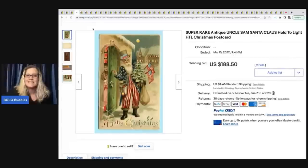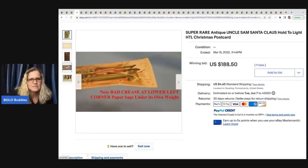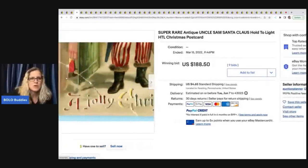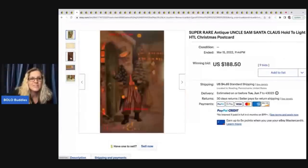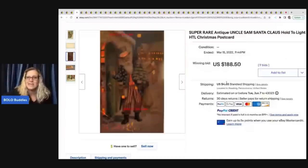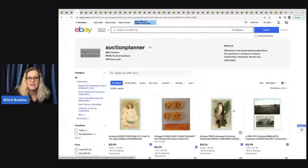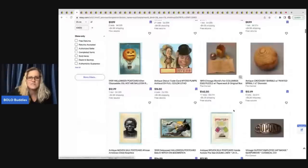I kept seeing over and over this Uncle Sam Santa Claus — postcards with Uncle Sam on them. The description reads 'not bad, crease at lower left corner, paper sags under its own weight.' People that collect postcards look for details like this. It even says 'hold it to the light.' This sold for $188.50. So 'hold to light' — abbreviated HTL — is what you want to put in your title. If you click 'see other items' you can go into their store and see they sell a lot of ephemera and postcards.